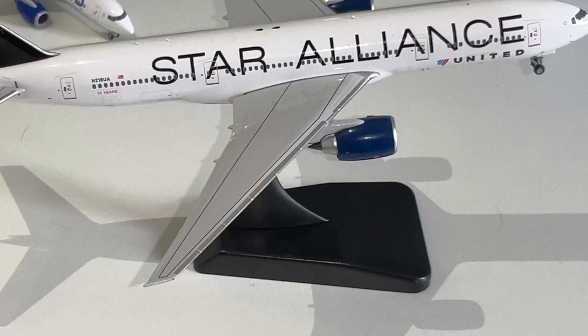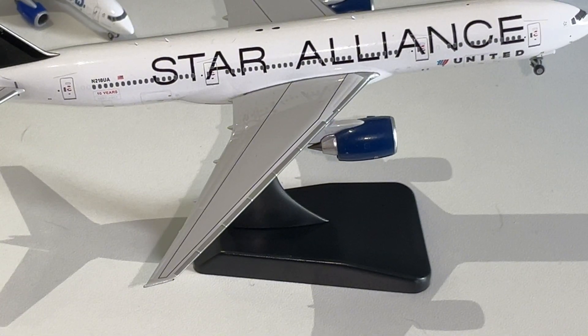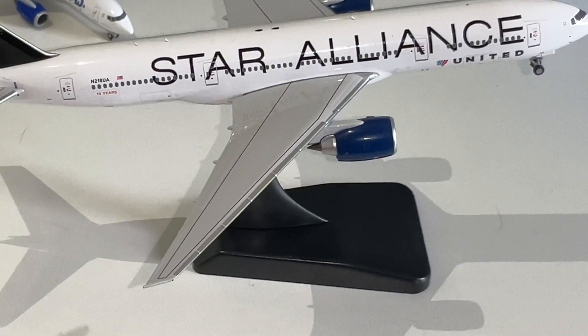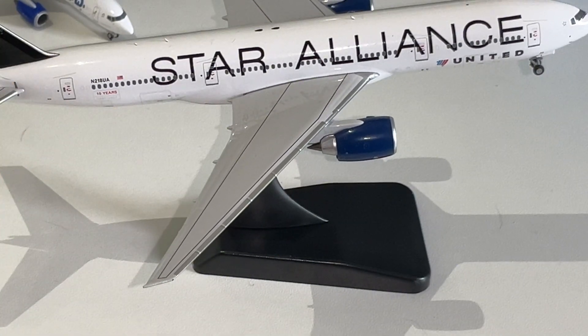Star Alliance — the print looks really well done. Registration looks really well done. I believe it will be the right forward door at the end of the plane — that looks really well done too. The wings look beautiful. I'm not complaining. The engines — I really like the detail.